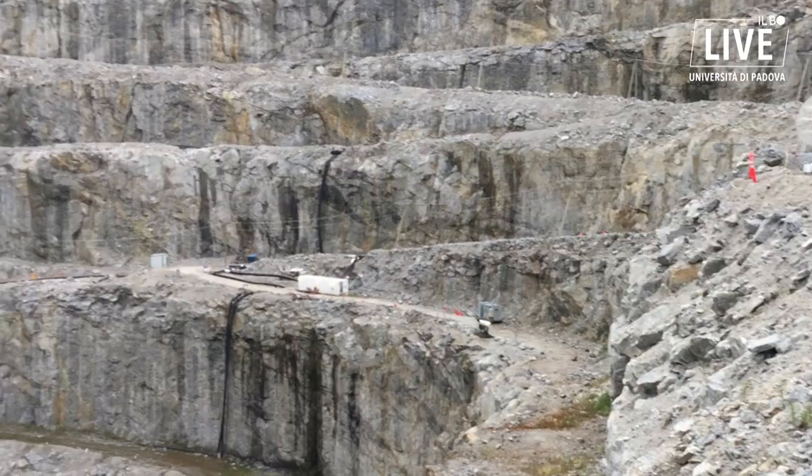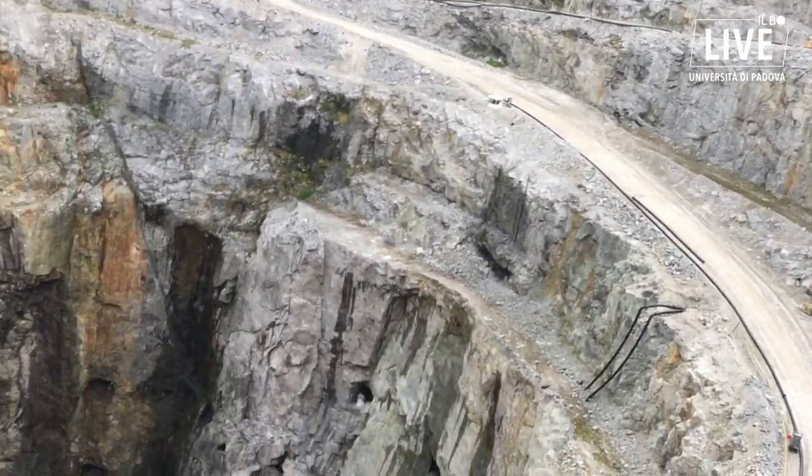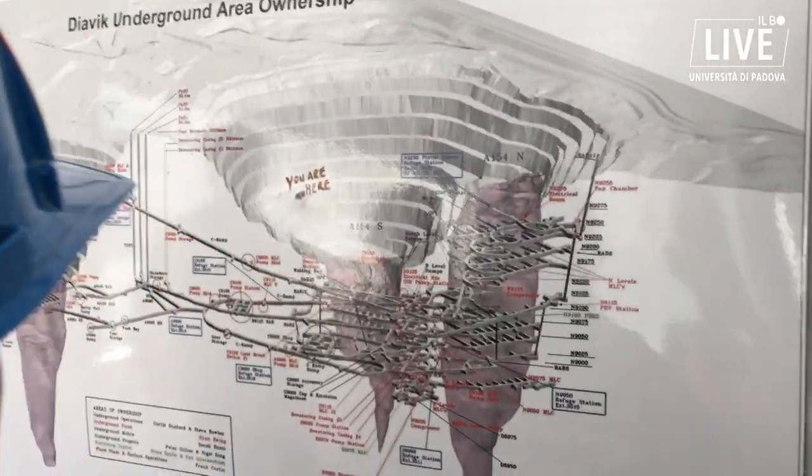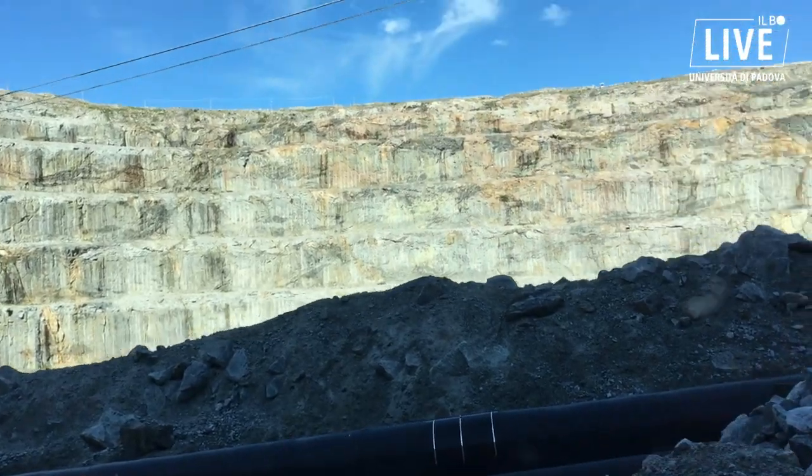We entered the diamond mine and got a tour from the geological boss of the mine. We could visit the external part, which is the outer part of the conical shape of the kimberlite, where they used TNT to explode the rock and recovered a lot of diamonds. When the inclination becomes too steep, they must excavate galleries all through the diamond mine, and then we went to visit the inside.